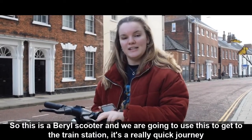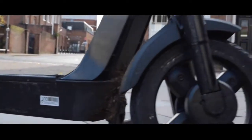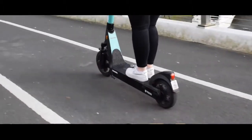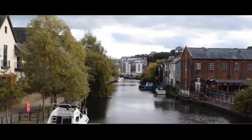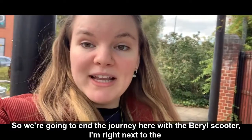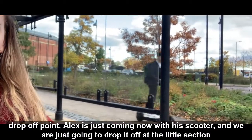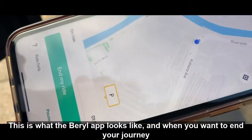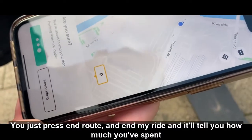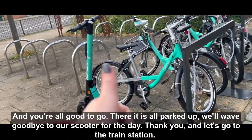This is a Beryl scooter — we're going to use this to go down to the train station. It's a really quick journey anyway but we're just going to speed it up a bit. We're going to end the journey here at the drop-off point. This is what the Beryl app looks like — when you want to end your journey, you just press 'end route' and then 'end my ride', and it will tell you how much you've spent and you're good to go. There it is, all parked up. We'll wave goodbye to our scooter for the day, and then we'll go to the train station.